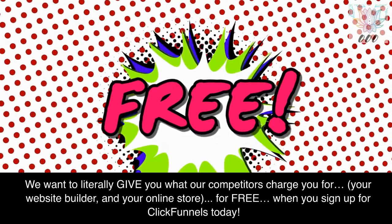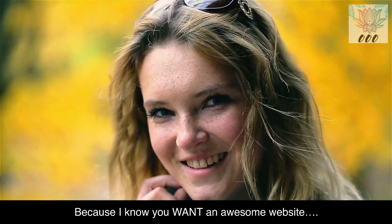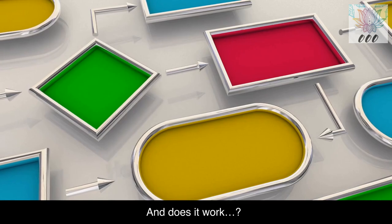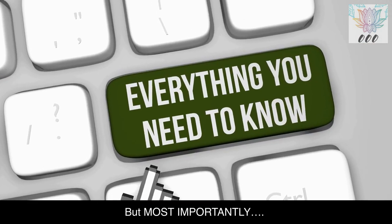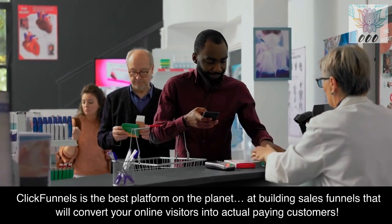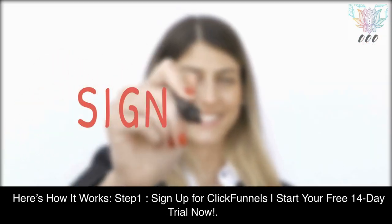When you sign up for ClickFunnels today. Because I know you want an awesome website, and you want an online store. Most importantly, ClickFunnels is the best platform on the planet at building sales funnels that will convert your online visitors into actual paying customers.